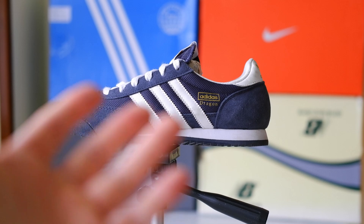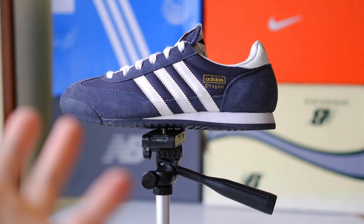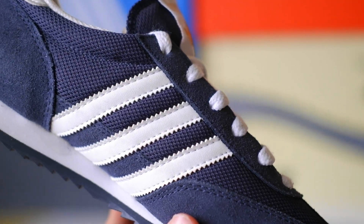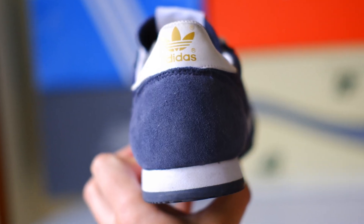Five: sustainability and eco-friendly production. Nowadays, sustainability plays an increasingly important role, and the Adidas Dragon leads in this area. Adidas actively implements sustainable practices in the production of this model, using recycled materials and reducing the carbon footprint. If you care about nature, choosing the Dragon is your contribution to preserving the planet.